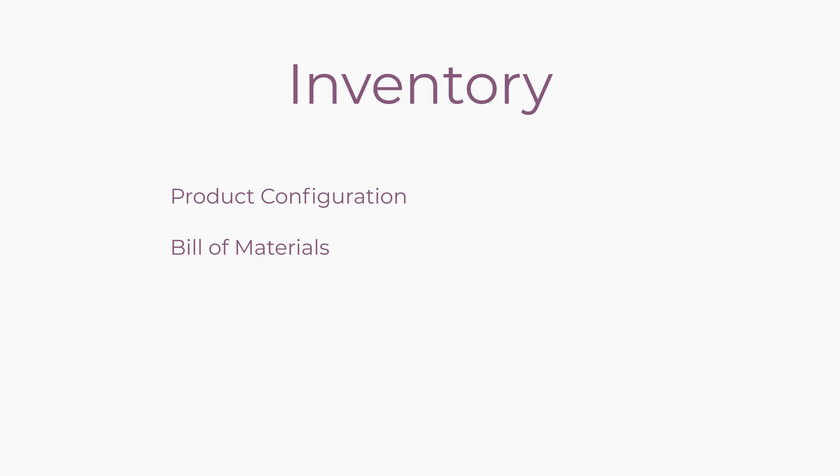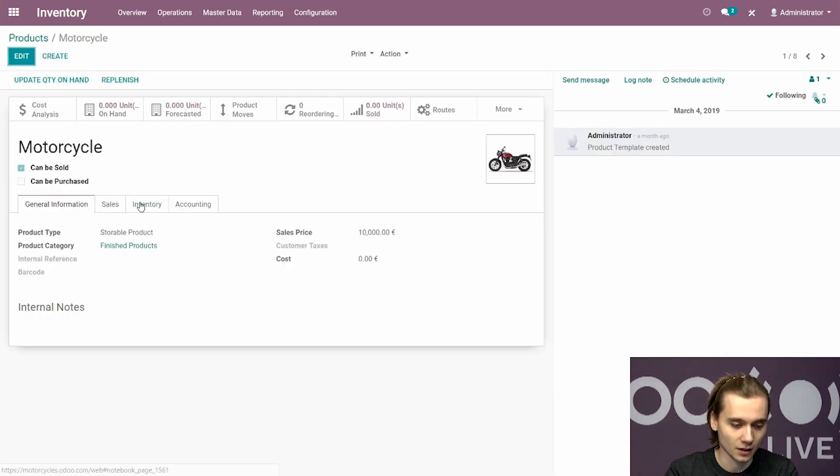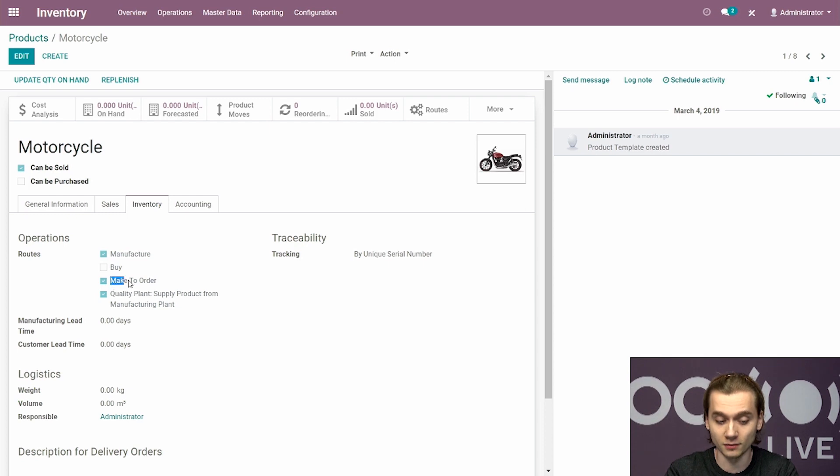Now let's take a look at the product configuration. We have three different kinds of products: the finished one (the motorcycle that will be manufactured), the subparts that we also manufacture, and the purchase items we buy from suppliers — raw materials in the form of aluminum plates, shocks and brakes. For the motorcycle configuration, under the inventory tab, the make to order and manufacture routes are checked to ensure this product is manufactured only upon request from downstream the supply chain. I also check the quality resupply route we created earlier, so when the quality plant needs this item it uses this route to resupply from the manufacturing plant. The motorcycle is tracked by a unique serial number and has a bill of materials set up.